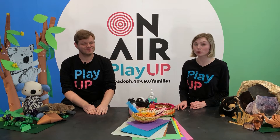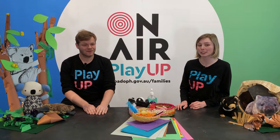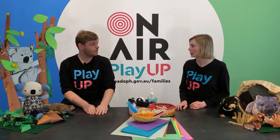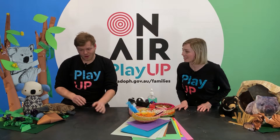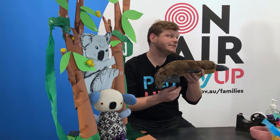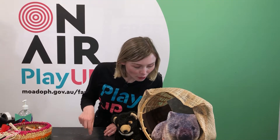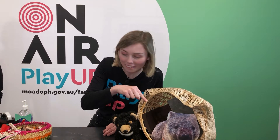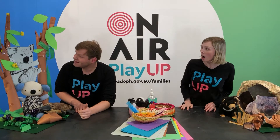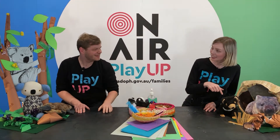There are a few threatened Australian animals on the PlayUp craft table today. We've got a platypus — some species of platypus in some places are threatened. In the burrow we have a wombat. Look up in the trees — there's a koala, and another one there. And a Tassie devil over here, and maybe a few other little animals.